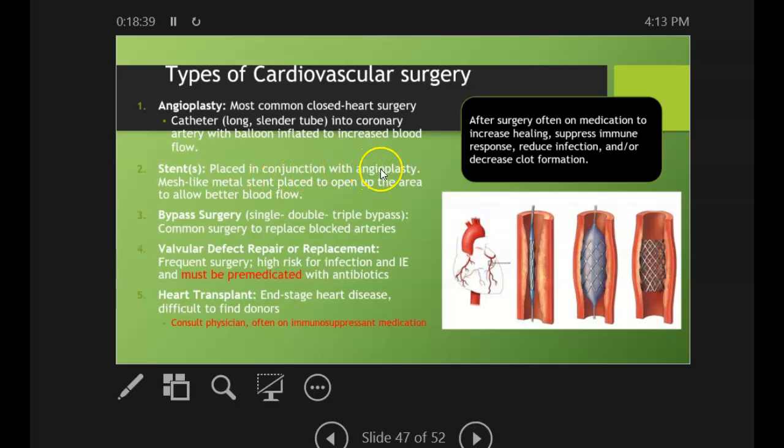A stent is placed in conjunction with an angioplasty. It's a mesh-like metal stent placed to open up the area and allow better blood flow. Then there are bypass surgeries.